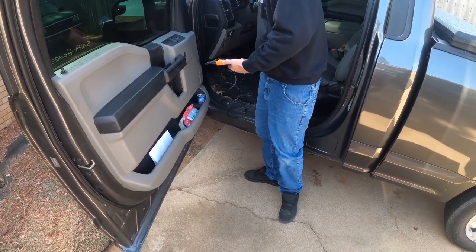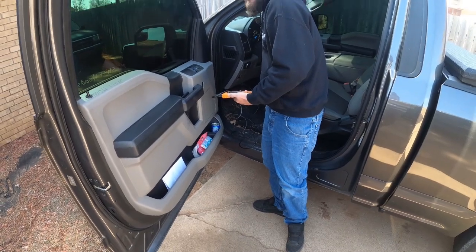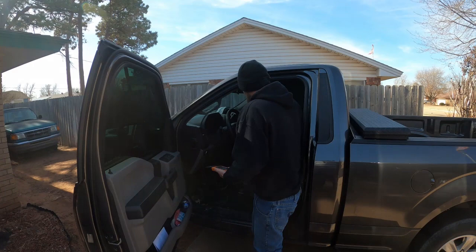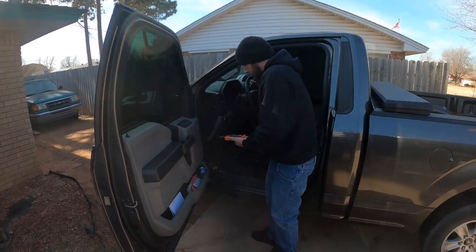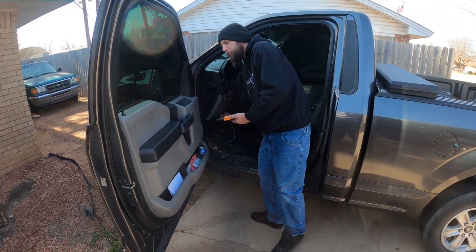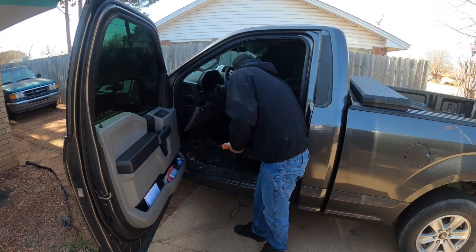But it doesn't rattle when you first start it up, which tells me the cam phasers are okay — because when the cam phasers go out they usually make a really loud annoying rattle that makes it sound like a diesel engine.